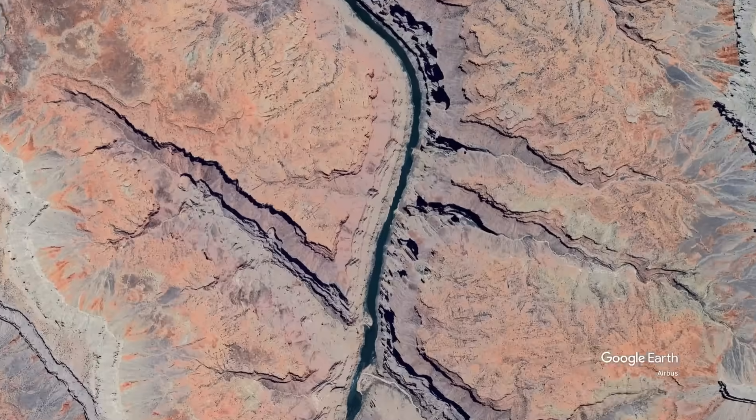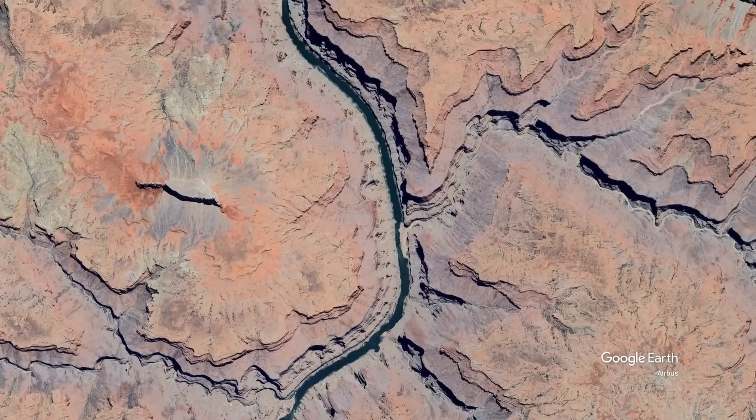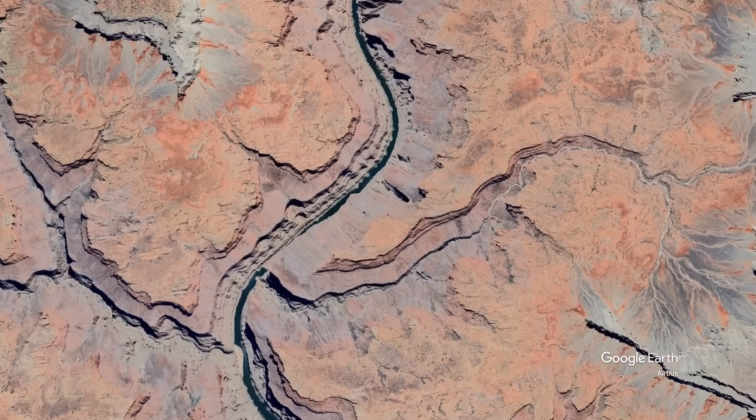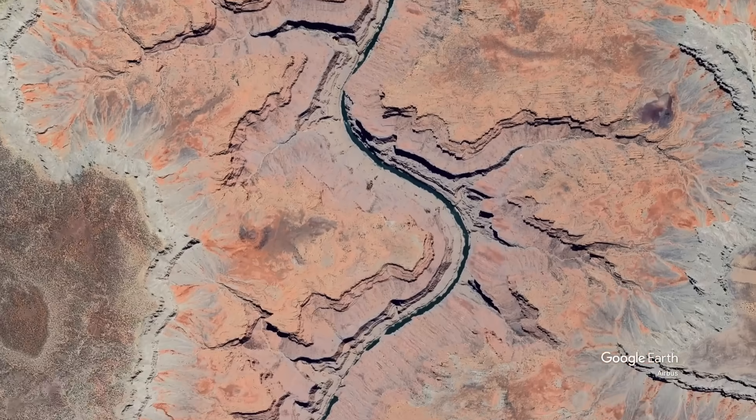In summary, the humpback chub is a remarkable survivor of North America's wild rivers, an ancient fish shaped by the white water. Its plight reminds us how human changes like creating dams can endanger even once common native species.